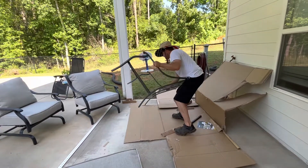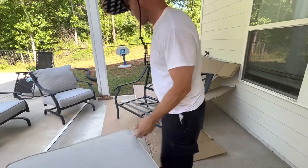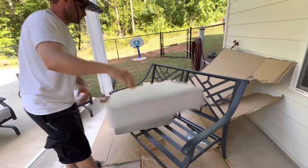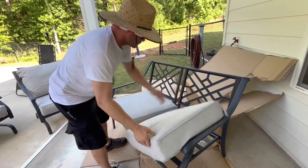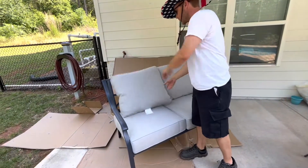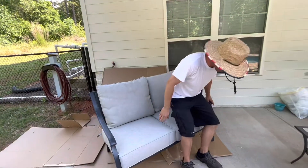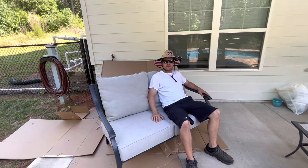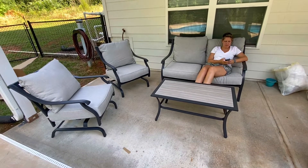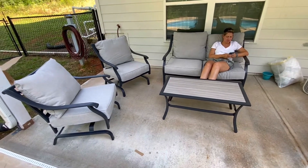One of the caps just fell off. About four hours later — we're done! We finally got it done, it's probably been four hours. This is the Elliott Creek patio furniture from Lowe's. I think it looks good and it's comfortable. The price was okay.